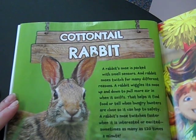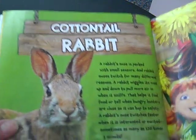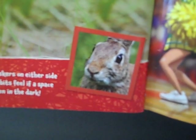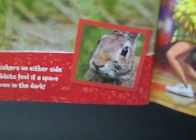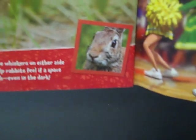A rabbit's nose twitches faster when it's interested or excited, sometimes as many as 120 times a minute. Here's a fact about a rabbit nose: rabbits have long, sensitive whiskers on either side of their nose. These whiskers help rabbits feel if a space is big enough to squeeze through, even in the dark.